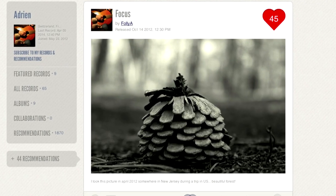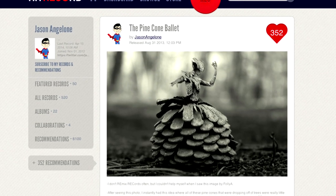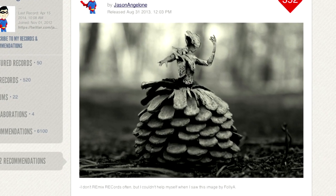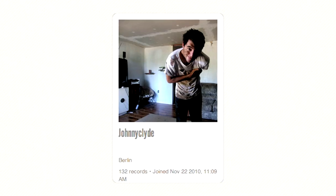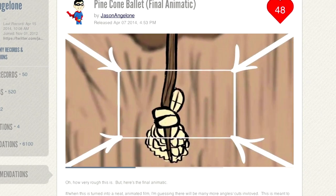This collaboration started with a photograph from Folly A. Jason Angeloni remixed it, turning the pinecone into a tiny ballerina. He imagined hundreds of these pinecone ballerinas falling from the branches towards the forest floor. I did an animation test of the dancer, Johnny Clyde contributed some great music, and now Jason Angeloni has uploaded a full storyboard animatic.